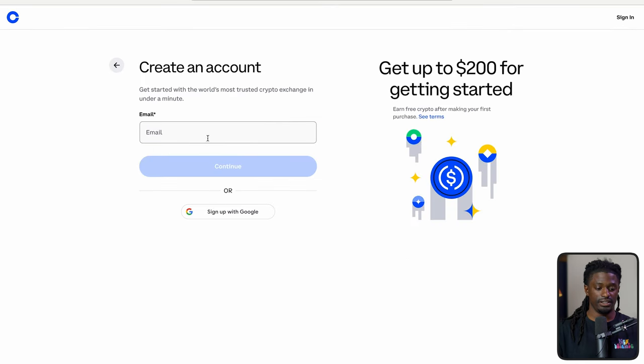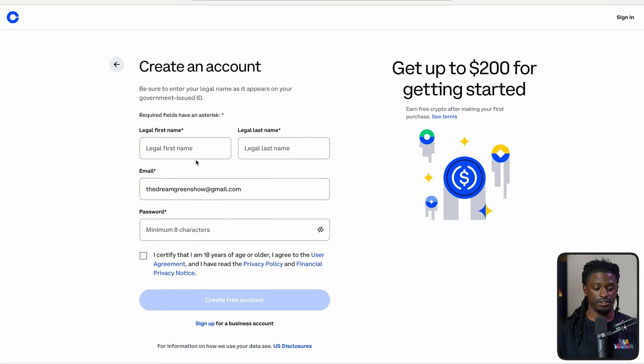First, hit sign up and then pick if you're an individual or a business. Type in your email and hit continue. Then type in your first name, last name, make up your password, and certify that you're 18 years old. Once you create a free account, they're going to ask you some KYC questions, link your email to verify it, and then you'll have your account.